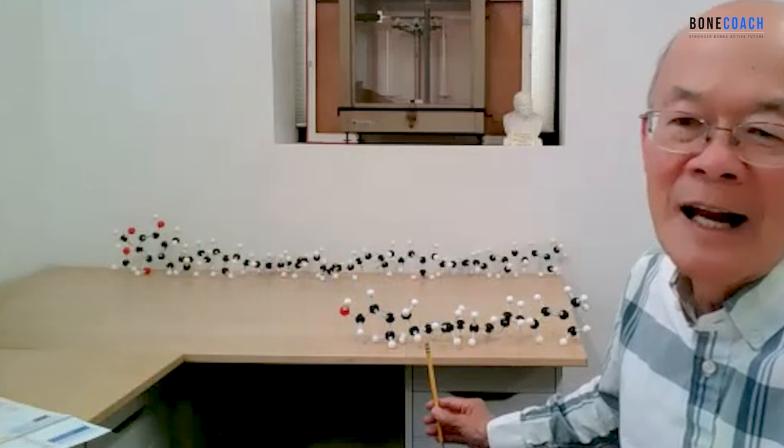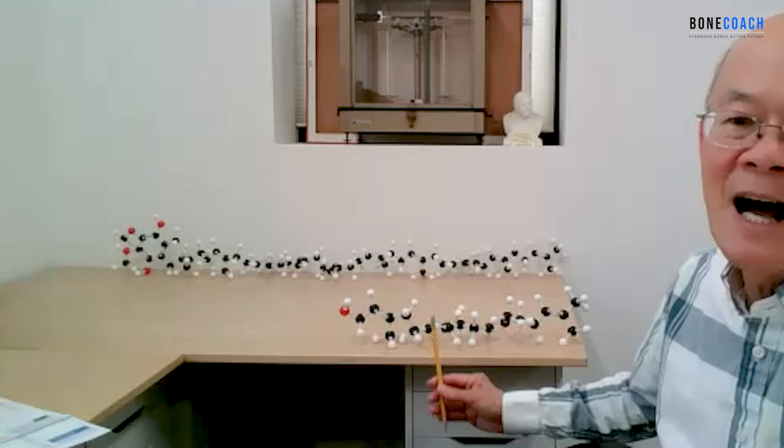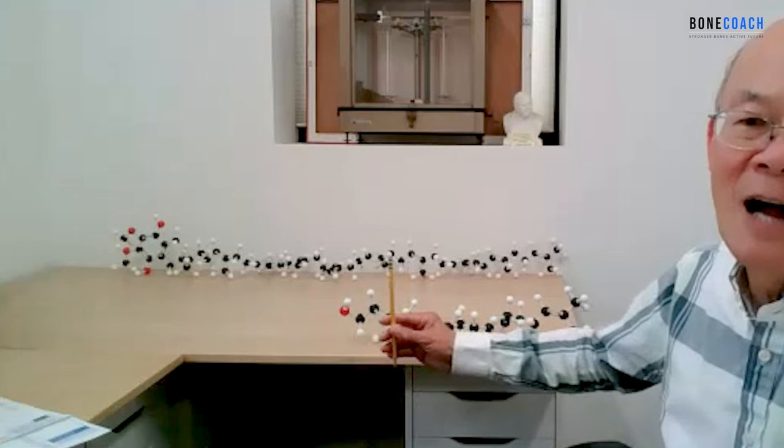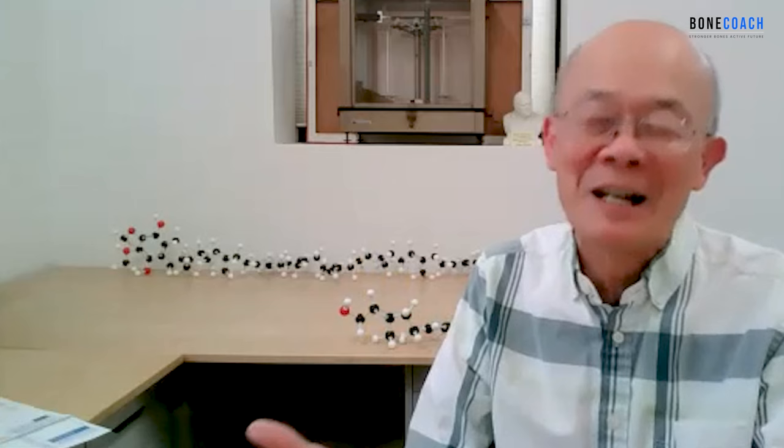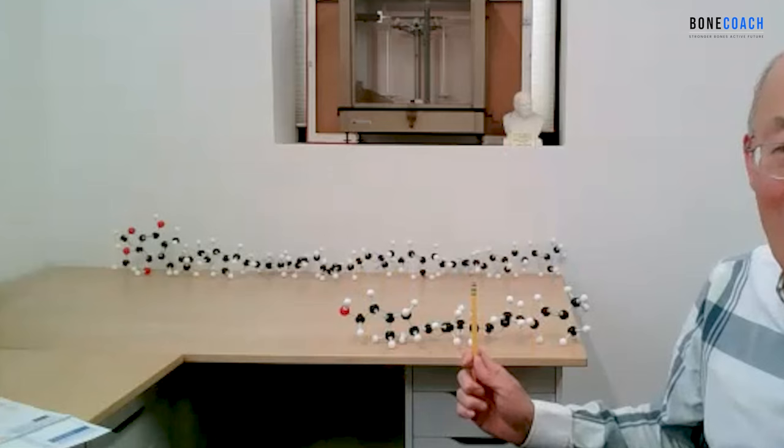Here's a molecule of CoQ10 — most people know it's good for energy and heart health. When you take GG, your body uses GG to make CoQ10. In front of me is the GG molecule, and behind it is the long CoQ10 molecule. The entire length is about two and a half times the length of GG. The body uses GG to make CoQ10 — and that's only one of the many benefits. Wait until I explain why GG is good for bone.